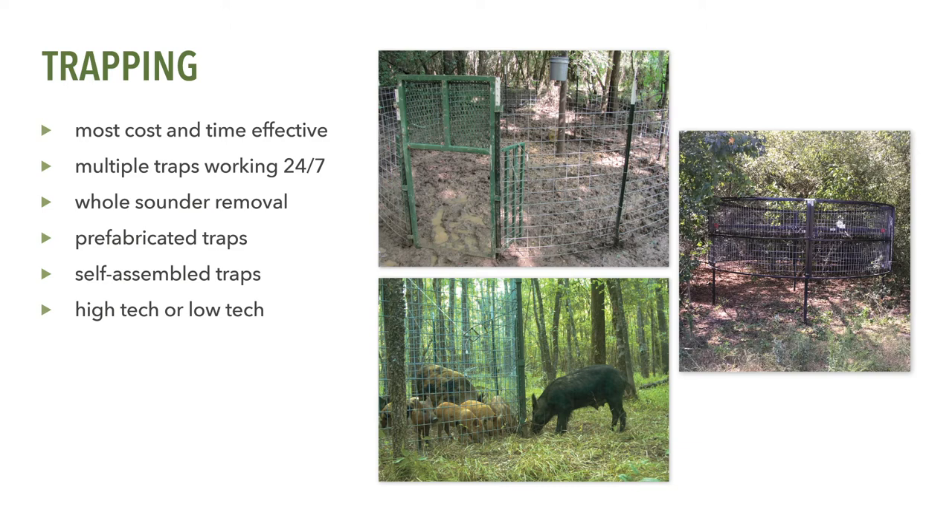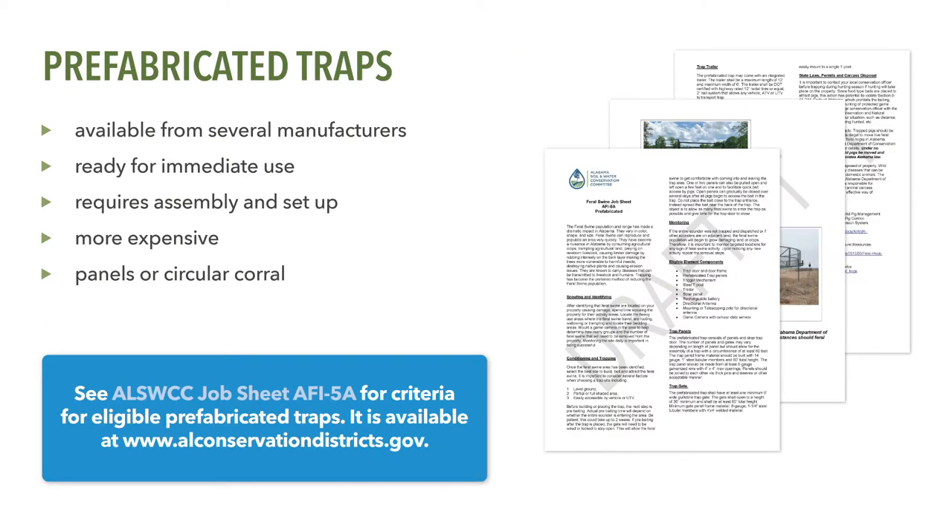The Conservation Incentive Program offers landowners the choice between prefabricated traps and trapping systems, or traps that are self-assembled using materials commonly available from local hardware or farm co-op stores. Additionally, smart technology incorporating motion-sensitive cameras and remote triggering is also available. Several commercially available feral swine traps are on the market that may be purchased under the Conservation Incentive Program. However, traps must meet the clearly defined standards and criteria outlined in the Soil and Water Conservation Committee's job sheet AFI-5A. Make sure a particular trap meets or exceeds the requirements set forth in job sheet AFI-5A before purchasing it.